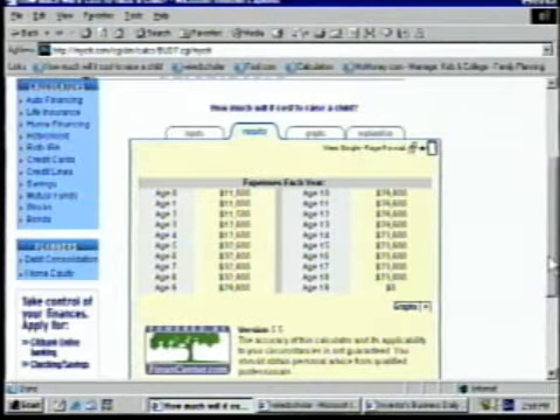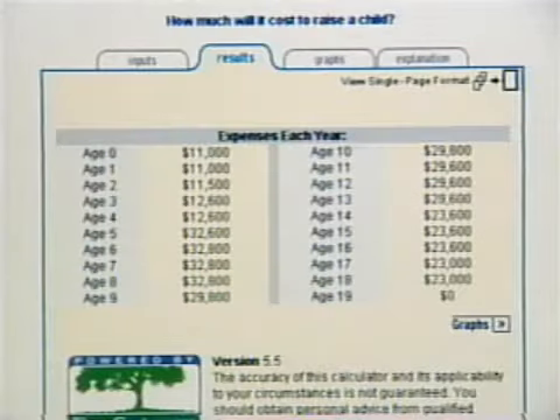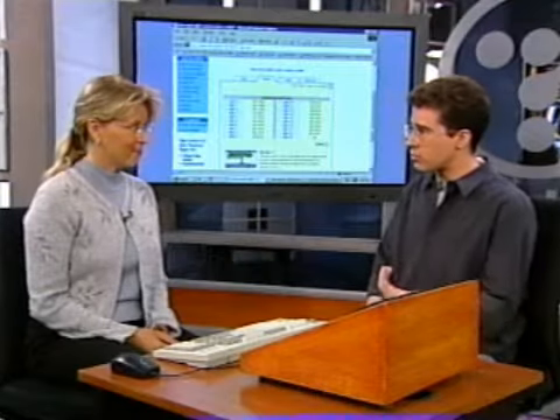So Max is already age zero to one, and he's costing $11,000 a year. I really need to think about saving. But look — when he jumps up to 17, 18 years old, it's $23,000 a year. It takes a lot of money. You've got to think almost 20 years ahead of time, and that's why it's so important.